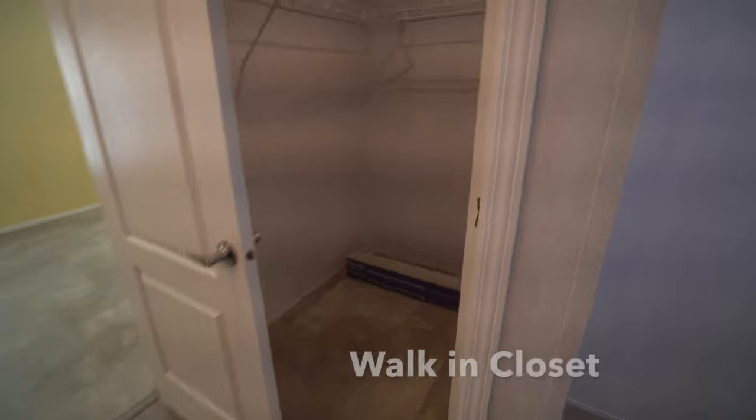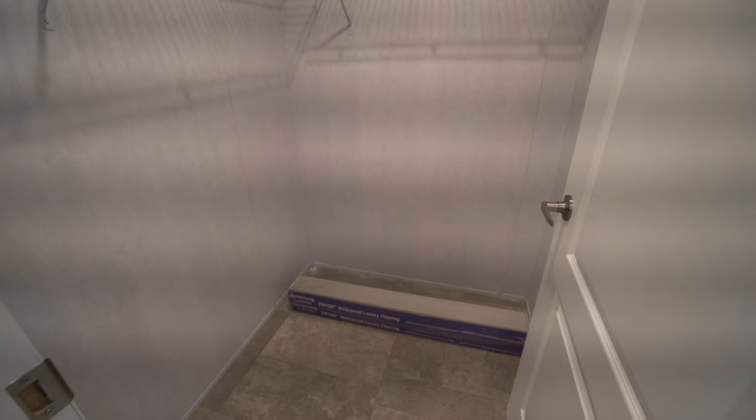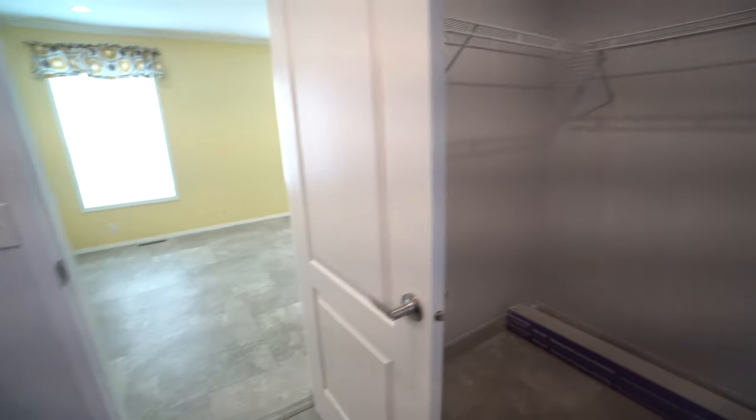Here is the walk-in closet. We left her the leftover Prism waterproof luxury flooring from Armstrong, and she's got the wire closet hanging there.